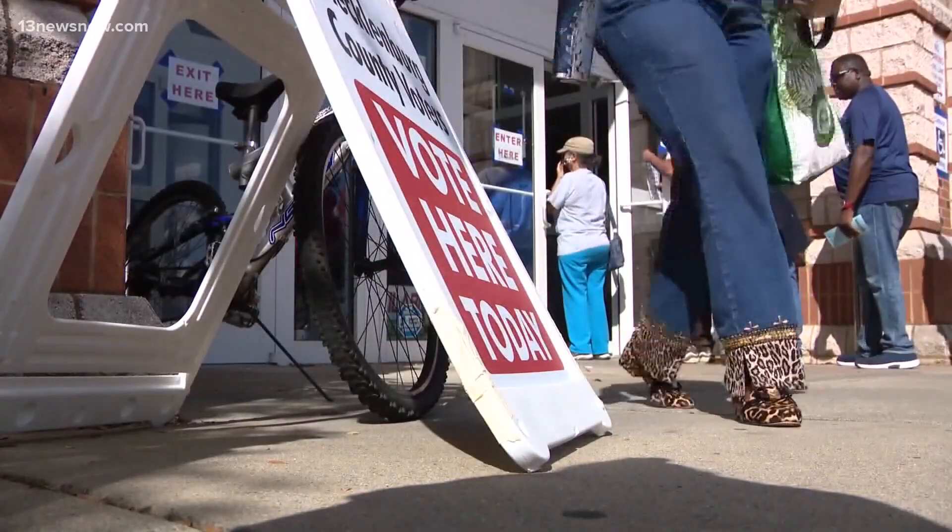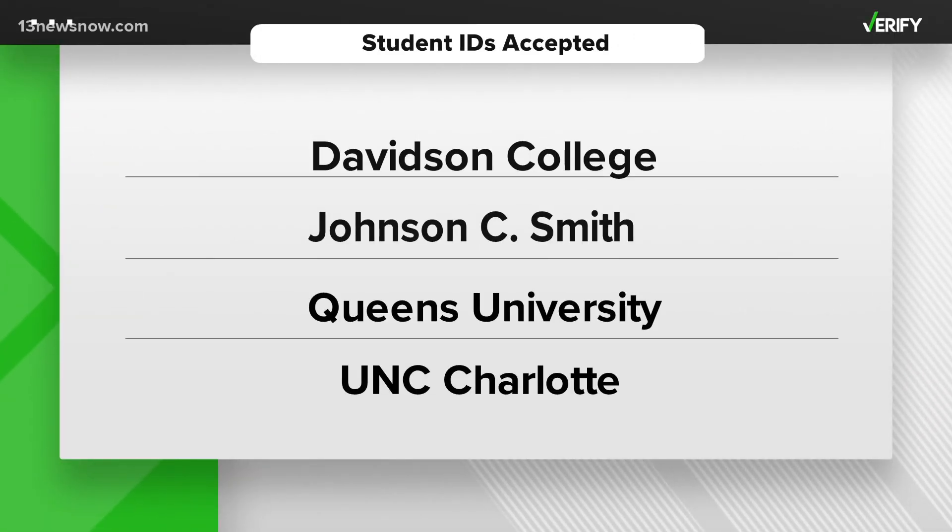Several student IDs from schools including Davidson College, Johnson C. Smith, Queens University, and UNC Charlotte are all accepted for this election.